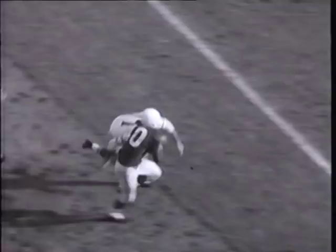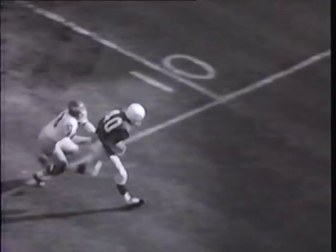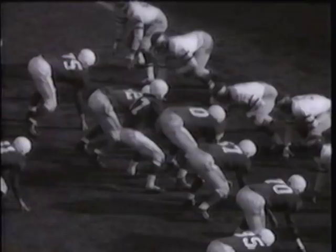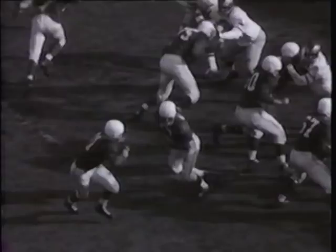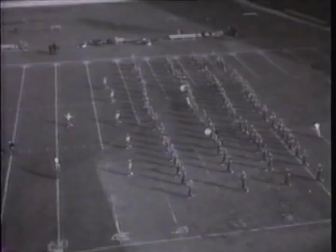In the second quarter Van Brocklin fires to Tommy McDonald but rookie halfback Bobby Conrad intercepts and charges to the Eagle 18 before being driven out of bounds. The slow-motion camera captures another Redbird rookie, M.C. Reynolds, the former LSU star, hurling a touchdown pass to Joe Childress in the end zone. The Chicagoans have the equalizer and at halftime the count stands at 7-7.